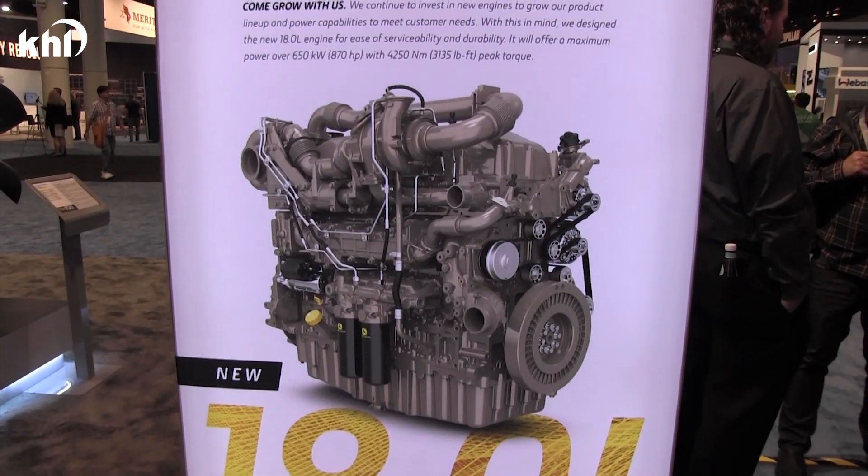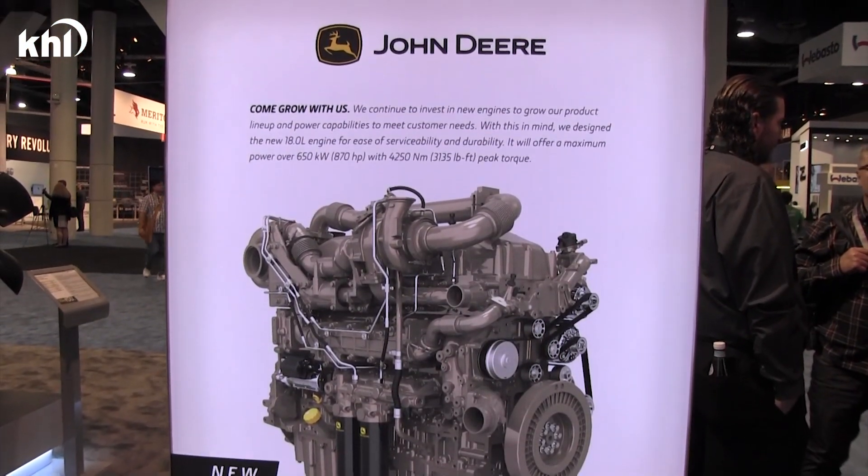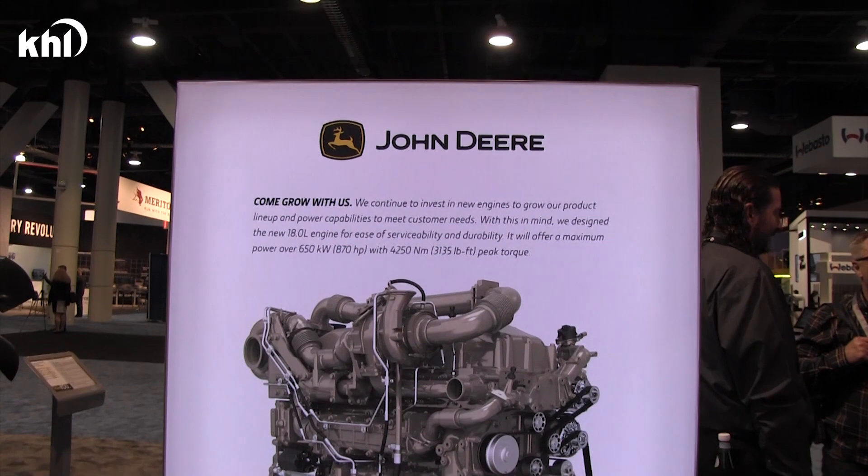The 18-liter will produce over 870 horsepower and will begin production in 2022.